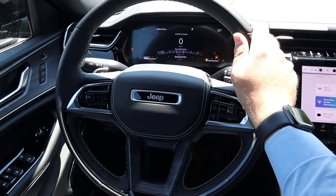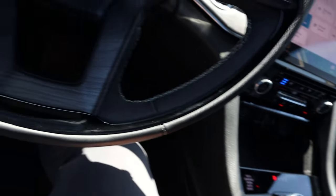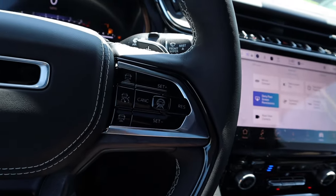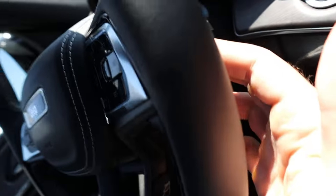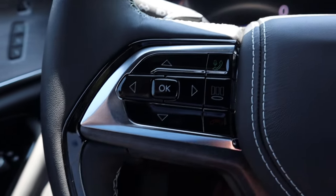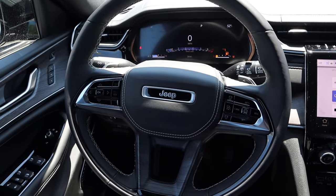Here is the steering wheel — nice leather trim all around with stitching in the center and wood trim. Jeep logo with more stitching, adaptive cruise control with steering assistance, paddle shifters for the 8-speed, radio controls below the paddle shifters, and controls for the center stack. There's a regular turn signal stalk and windshield wiper stalk.